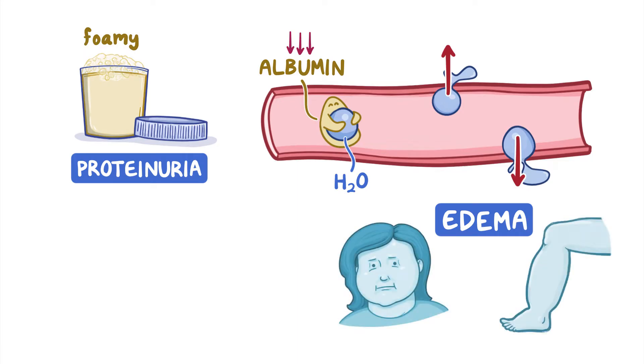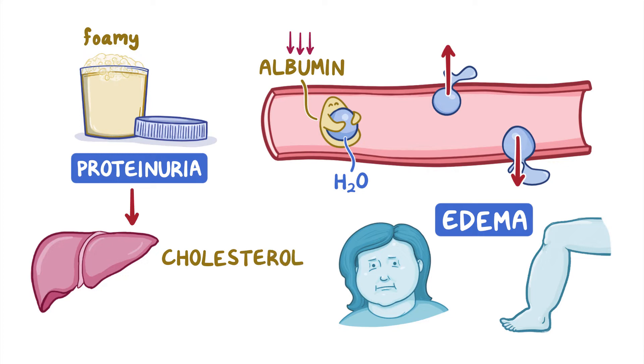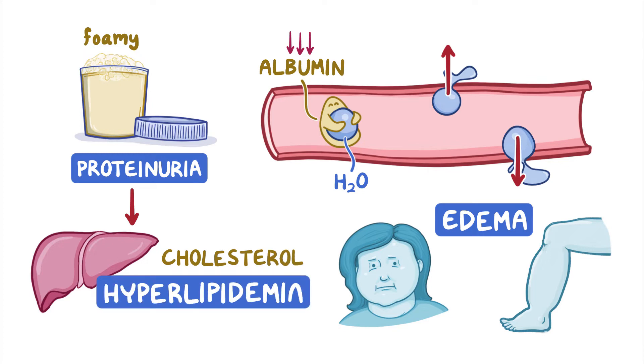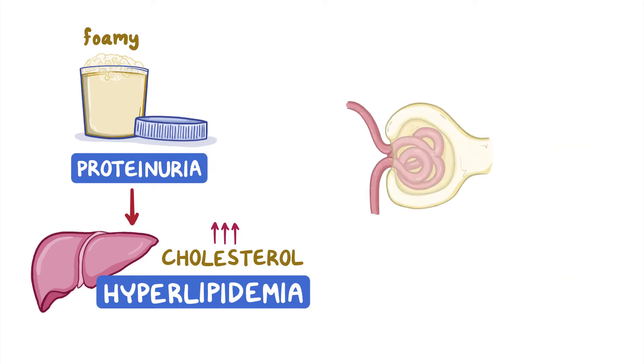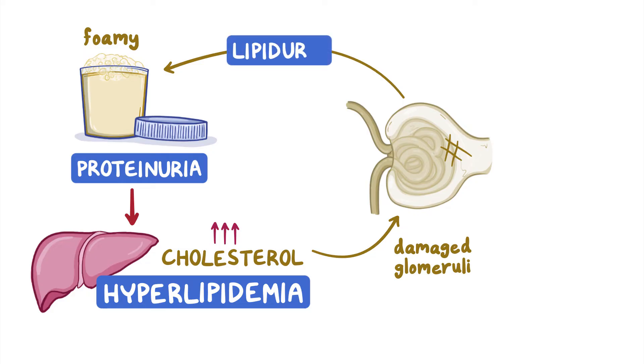In response to low protein levels in the blood, the liver tries to compensate by releasing extra lipid molecules like cholesterol into the blood, causing hyperlipidemia, or high cholesterol. These excess lipid molecules also get through the damaged glomeruli and into the urine, causing lipiduria.